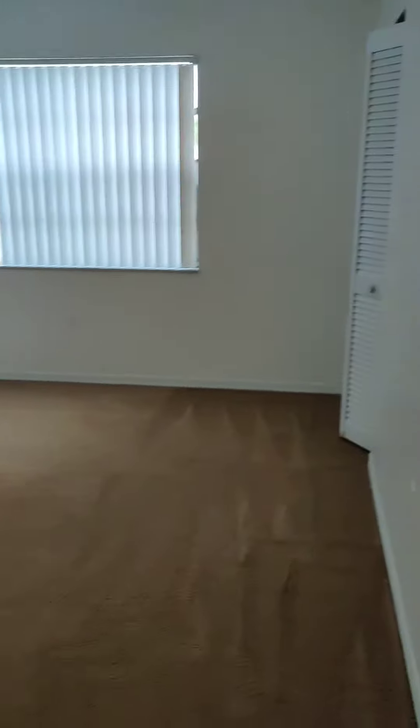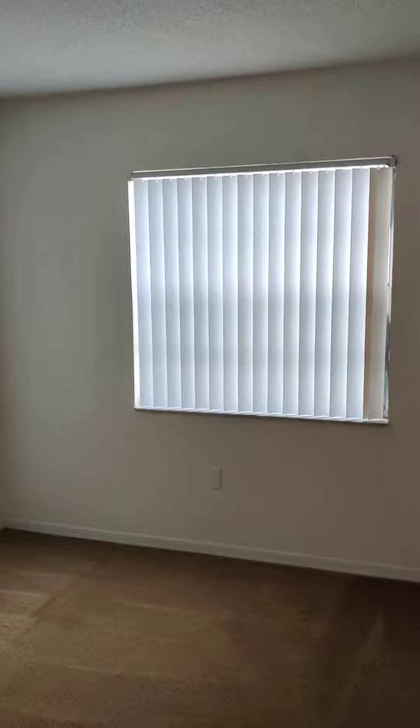Master bedroom. You have a large room. Big windows let in a lot of light. You have a walk-in closet.